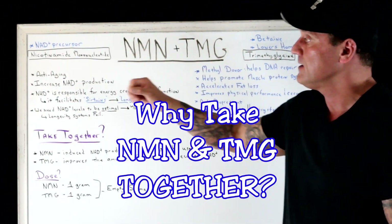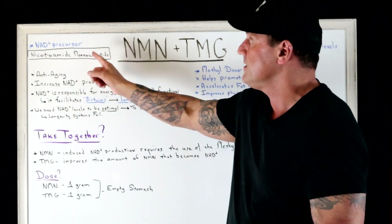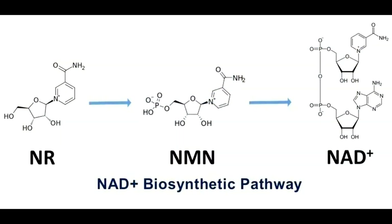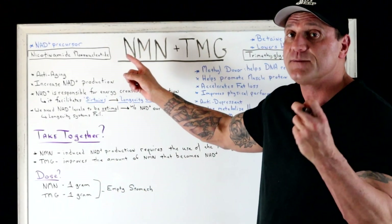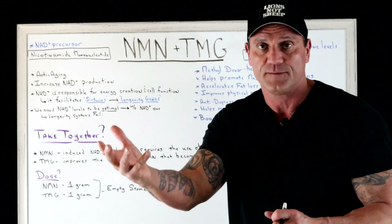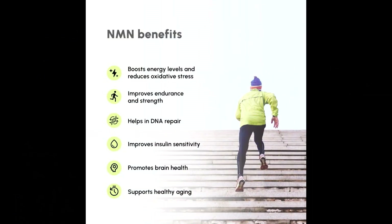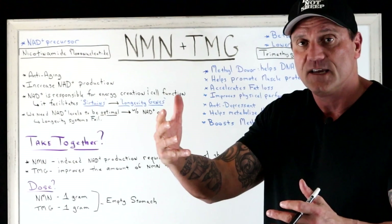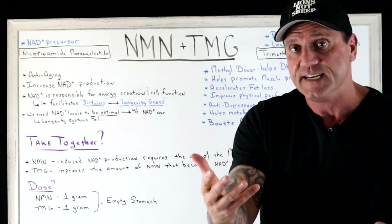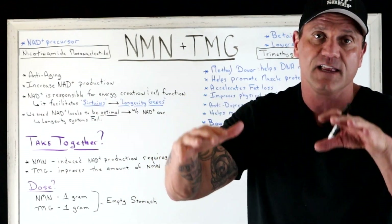NMN and TMG. NMN — nicotinamide mononucleotide — is an NAD precursor, so it helps give our cells energy. The more you take, the more energy will be available. Think of NMN as anti-aging: it increases NAD production, supplying your body with more constituents to make more NAD.